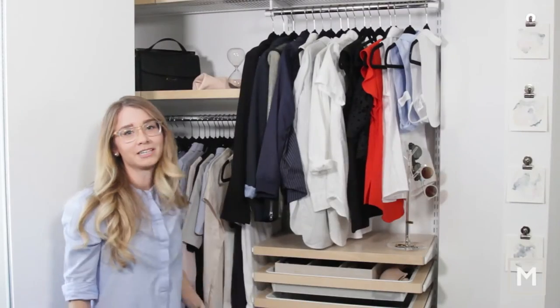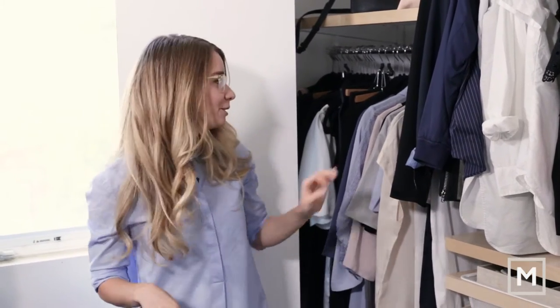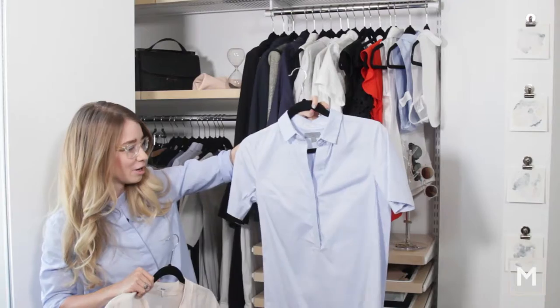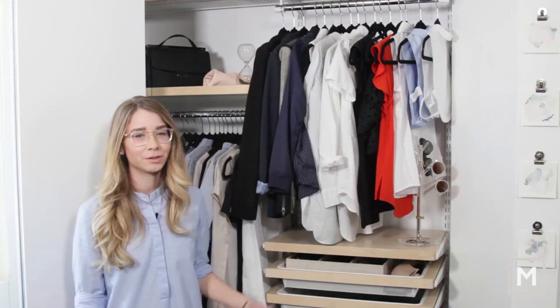My husband claims I have a potato sack style with my dresses. I don't think that's quite the right term — I do like my oversized fits. This is a really cute one too; I love this color, and again bringing back that colored top which I love.